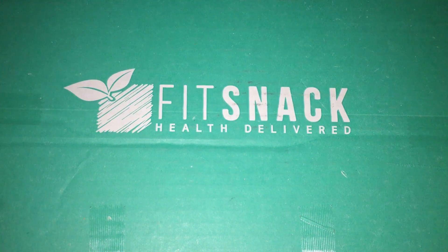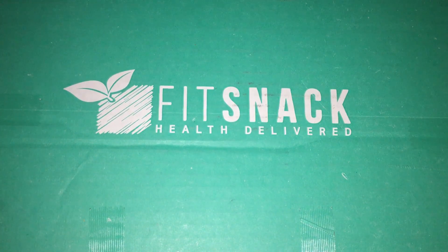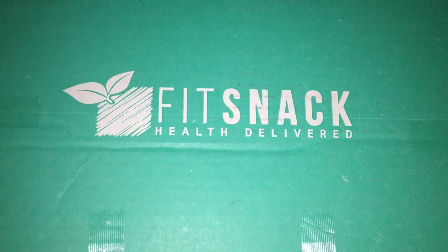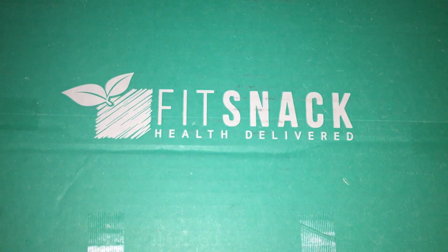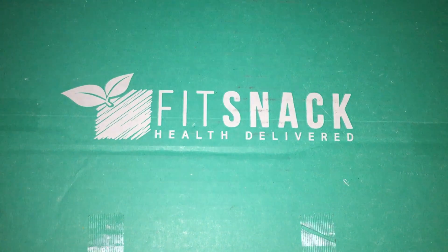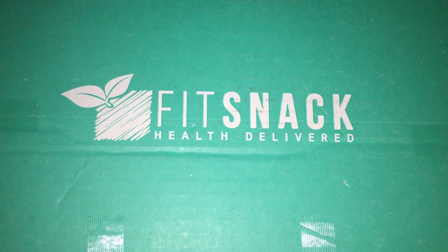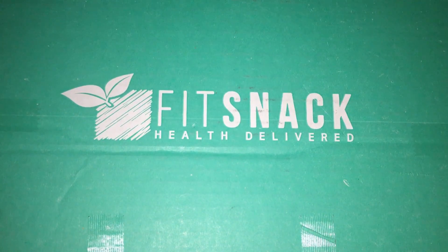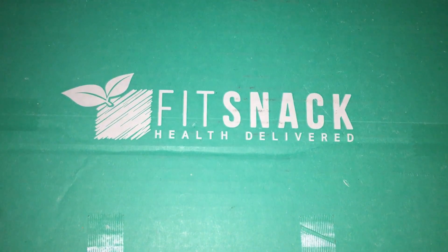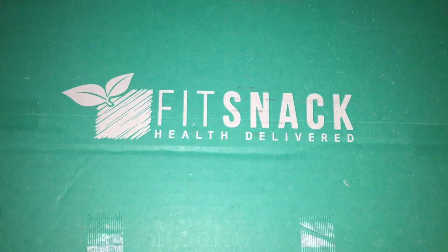Hi everyone, welcome back to my channel! Today I have a Fit Snack unboxing for you — this is the January box. Excuse my voice, I am still trying to get over a cold or a virus. I've been off and on getting sick this winter, so hopefully there are some things in this box that may help me feel a little better. Even if you're feeling great and need some fitness snacks, this is the box for you. Let's get started and see what they sent us this month!